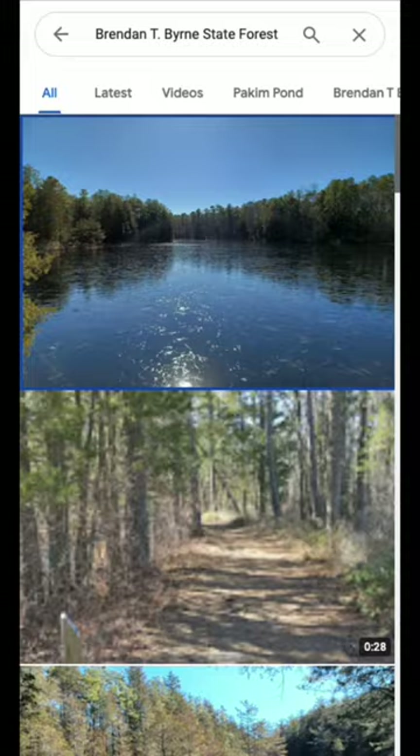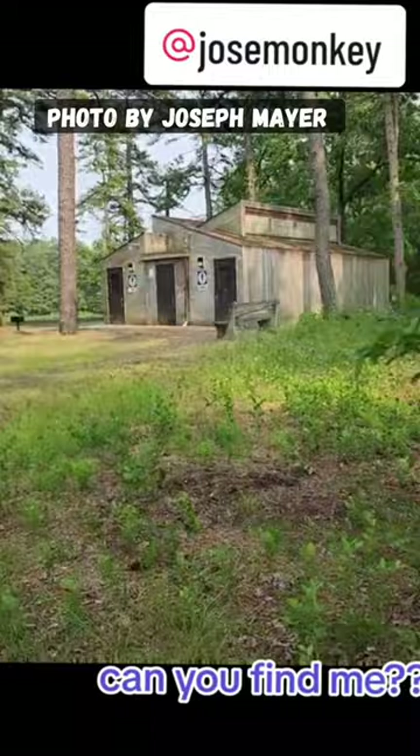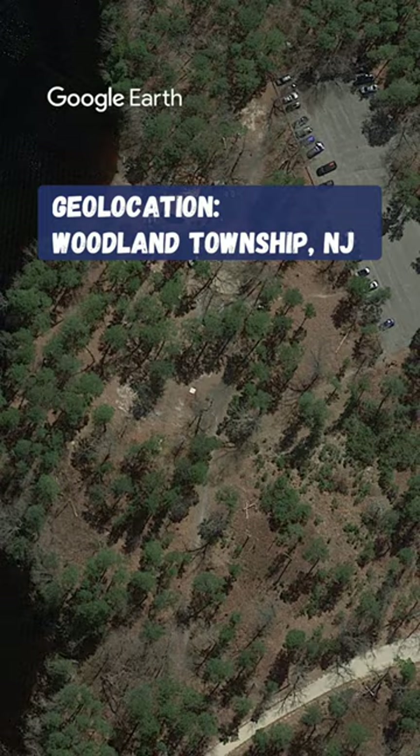The description said the campground offered spacious sites with access to water and picnic areas, which sounded promising. So I went to check it out. When I pulled up the Google Maps entry for that state forest, I found that there were many, many photos — like thousands of them. I started going through them, seeing if I could find anything that looked like what I saw in the video. And after a while, I found this. This building was almost certainly the same restrooms we see in the video. You are here, near Packham Pond in Brendan T. Burns State Forest, in Woodland Township, New Jersey.